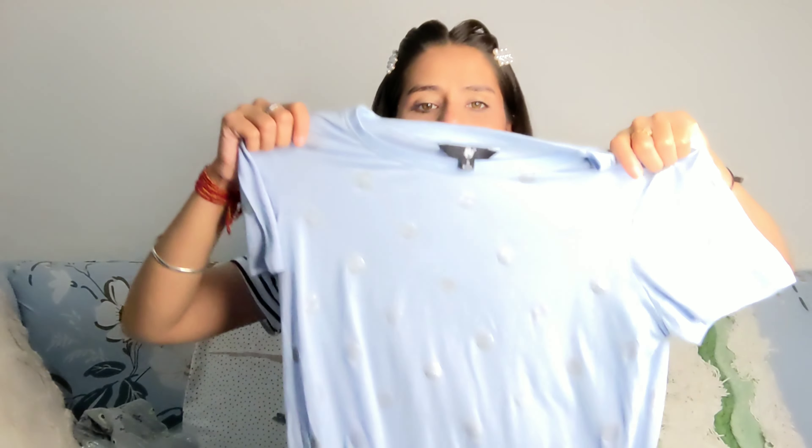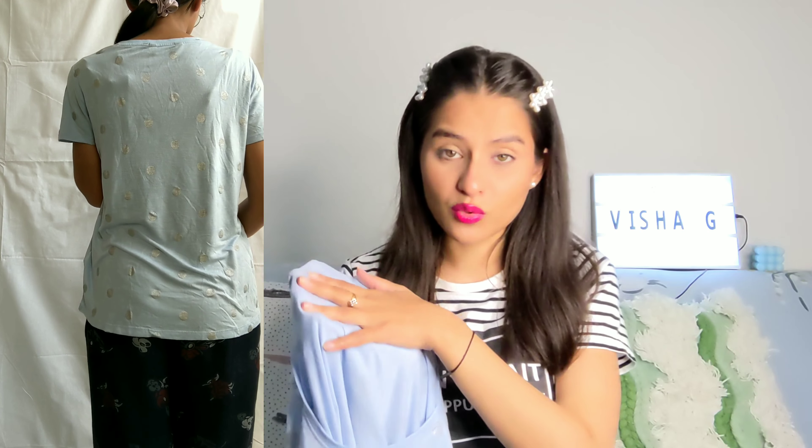The third t-shirt I ordered is a sky blue color — it's very sweet. It has silver polka dots all over it. However, I have a problem: I got a small size from the FIG brand and it's a bit loose — 'dhilli dhali' — and I don't really like this material. It's slightly see-through, so if you wear it you might need to layer it. The price is 120 rupees.